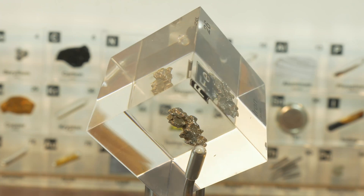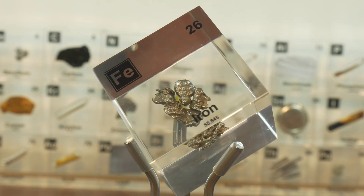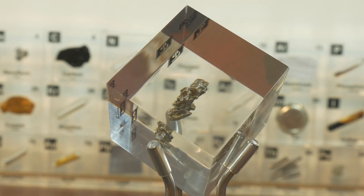As always, if you would like to collect a periodic table like me, or if you want a cube with iron like this one, click on the link in the description and use the promo code and you will get a 10% discount — and you will also be helping out our channel.